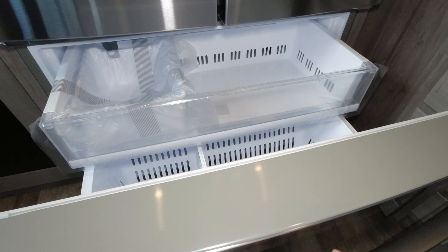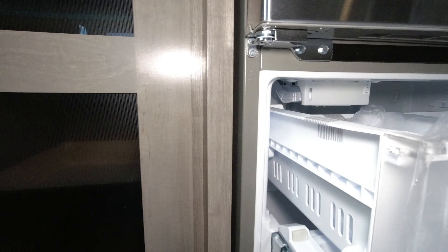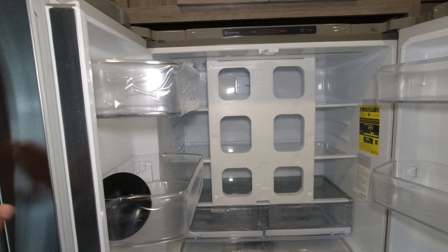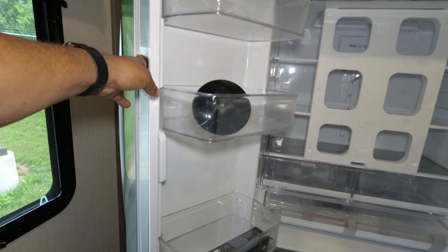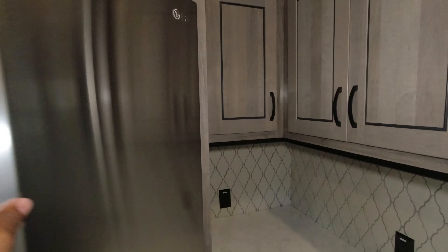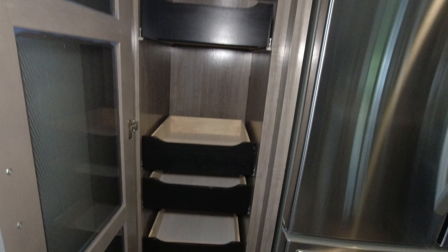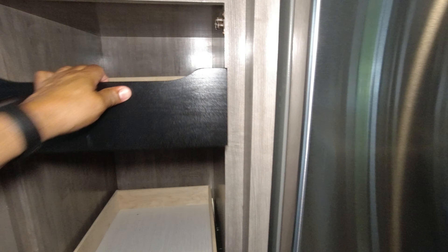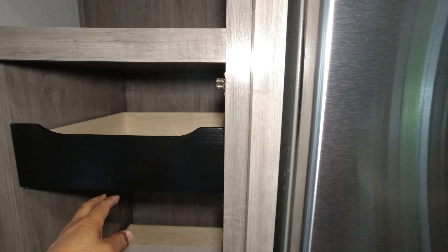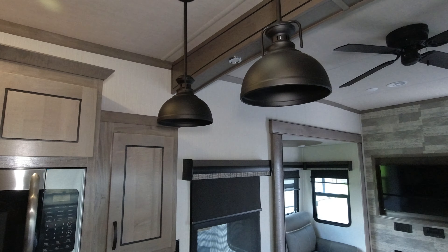Nice full-sized freezer. There is an ice maker. There is an LG refrigerator with closers. Nice lights.